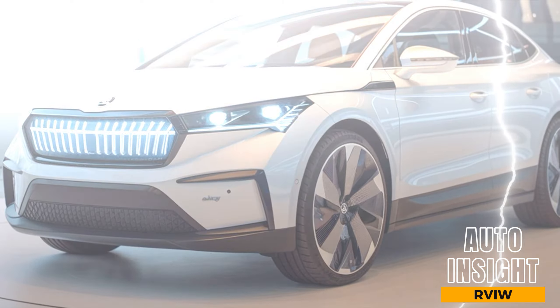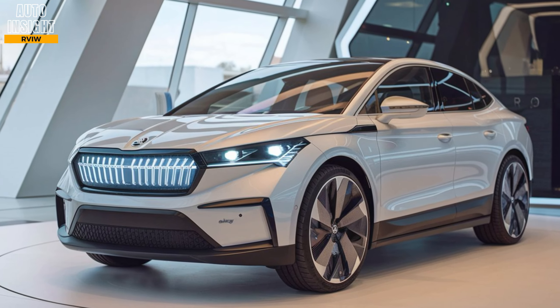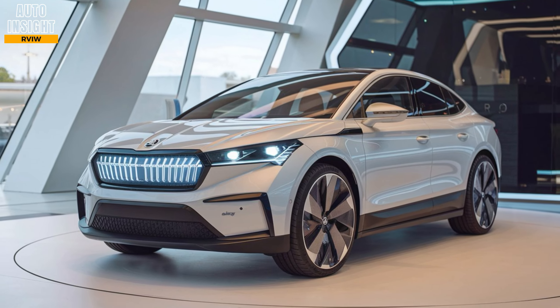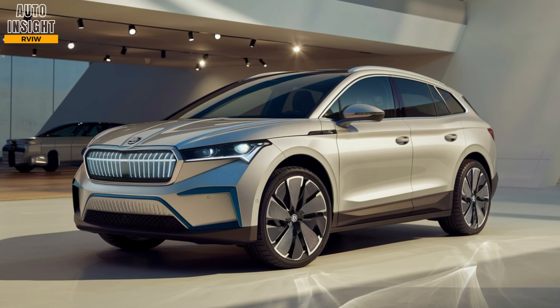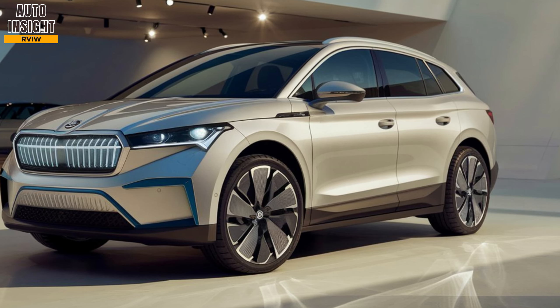Welcome back to Auto Insight Review. Today we're diving into the all-new 2025 Skoda L-Rock, an exciting electric SUV from Skoda's expanding EV lineup. We'll cover the key features, performance, design, and interior to give you a full breakdown of this next-gen vehicle.